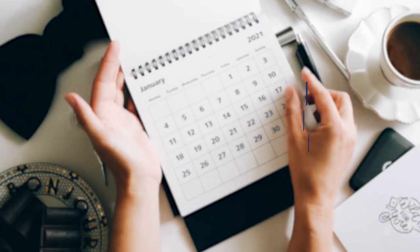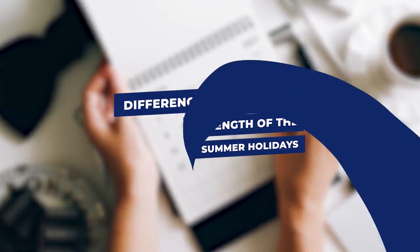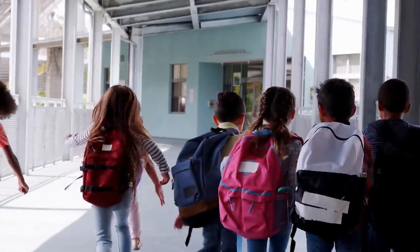Number one: the difference we need to talk about first is the length of the summer holiday. When we're talking about summer holiday, we're talking about when children are out of school. It's not like when you go back to work — we all remember those days where you have to become an adult and you're like, what do you mean I don't get summer holiday?